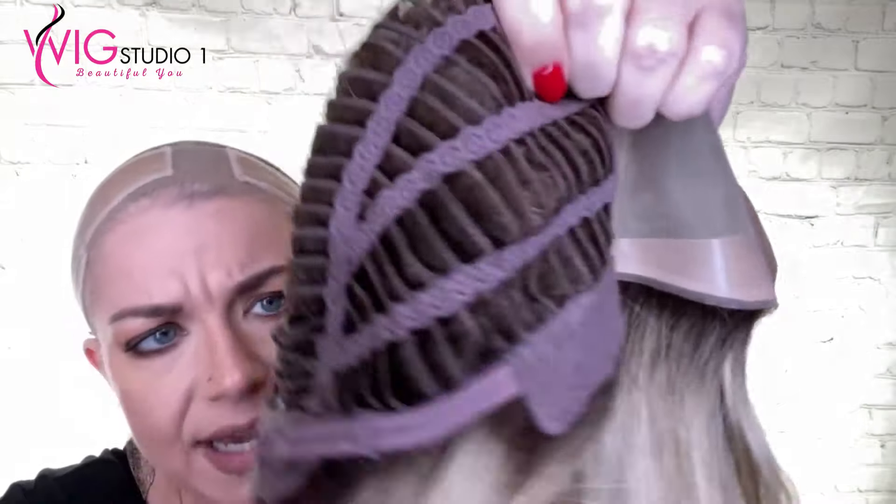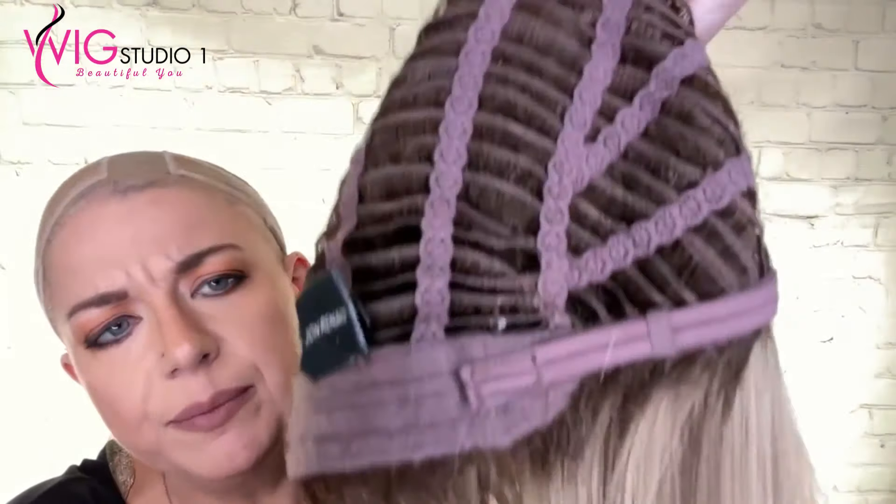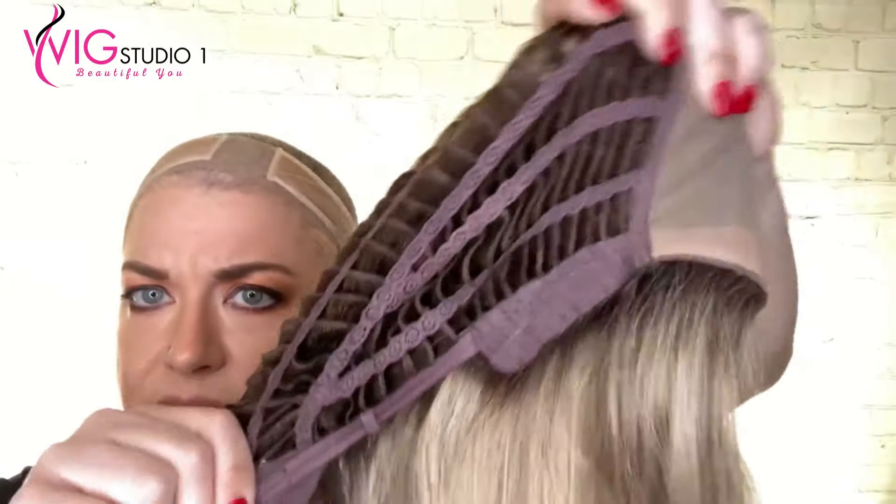She has felt velvet ear tabs, extended felt nape with Velcro adjusters — typical for Jon Renau. Great stretch for the cap.